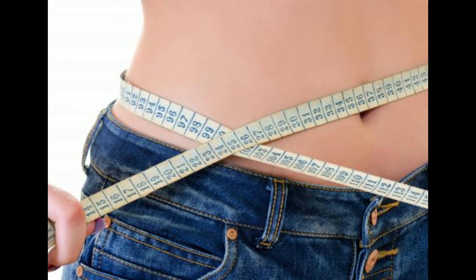Effectively using chromium picolinate for weight loss also involves getting an adequate amount of exercise to encourage greater effectiveness of the product. Users should exercise for about an hour three to five times a week and incorporate a variety of movements into the routine. Stretches, resistance exercises, and cardiovascular activities to raise the heart rate and improve circulation are all part of a healthy exercise program.